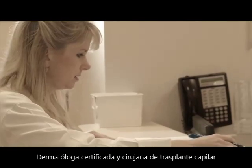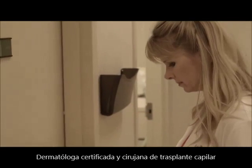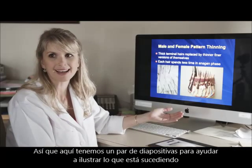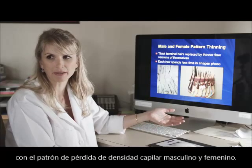My name is Dr. Nicole Rogers. I'm a board-certified dermatologist and hair transplant surgeon, and I specialize in the treatment of male and female pattern hair thinning. Here are just a couple of slides to help illustrate what's happening with male and female pattern hair thinning.